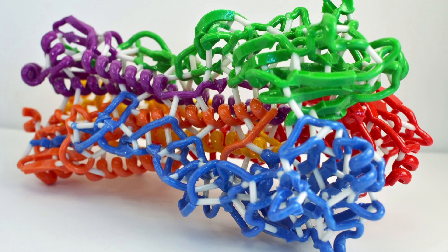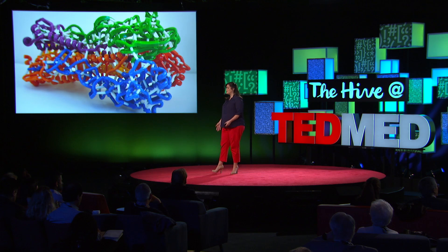3D prints, like this protein model, provide valuable insights that drive new research discoveries — insights into health and disease, insights for better diagnoses and treatment plans, and better patient understanding. Surgeons can now place their hands and their instruments exactly where they will go before they even make an incision.